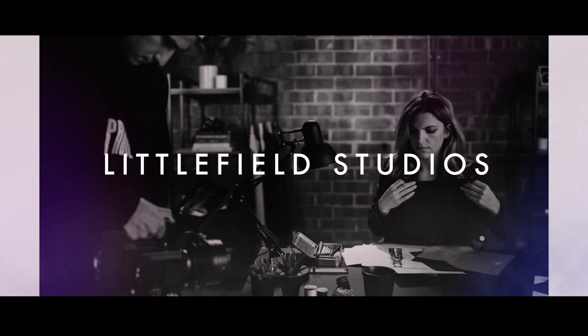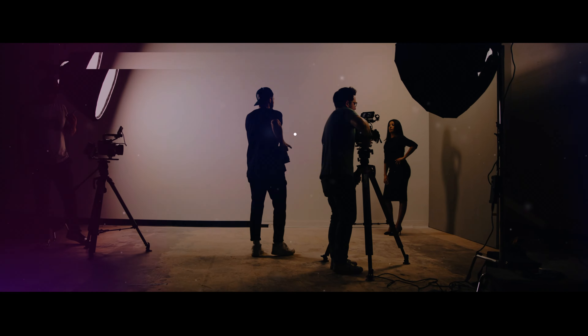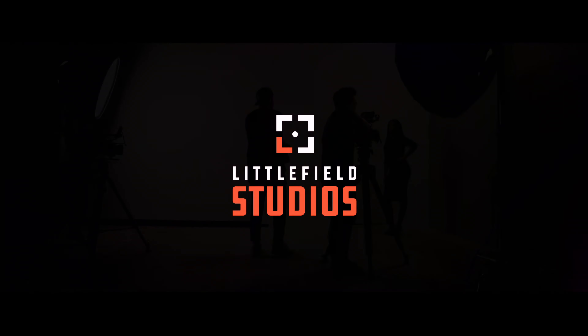Welcome to Littlefield University. Today we're going to be talking about filming interviews. Interviews are the bread and butter of video production. There's a good chance if you're watching this that you've probably had to film an interview for a client at some point, and if not, I guarantee you will someday. At our production house, The Littlefield Company, we shoot interviews all the time.